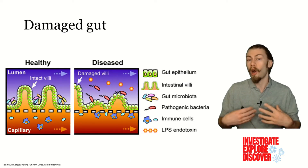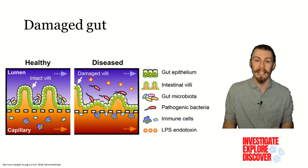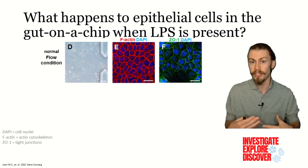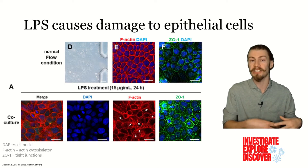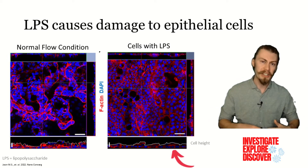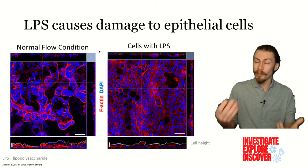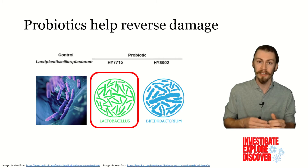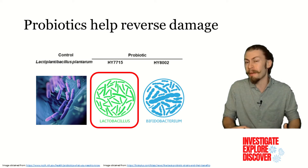Because damaged and inflamed guts are a hallmark of many diseases like IBD, the authors also wanted to further explore how their gut-on-a-chip system would mimic intestinal inflammation. To do this, after the epithelial cells had time to establish themselves, they were exposed to LPS, which is known to induce intestinal inflammation. The LPS caused disorganization and fainter staining of the cell cytoskeleton, and disrupted organization of the tight junctions between the cells. Furthermore, the addition of LPS caused a decrease in the microvilli length by about one-third, which is indicative of further intestinal damage. The paracellular permeability was also decreased as measured through resistance. But when the probiotic HY7715 was added, the cellular resistance of the cells continued to increase after three days.